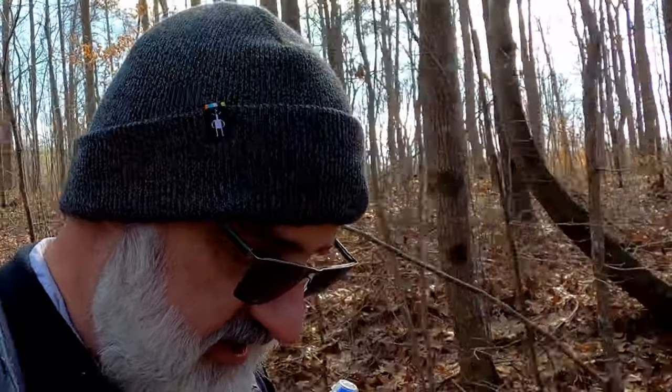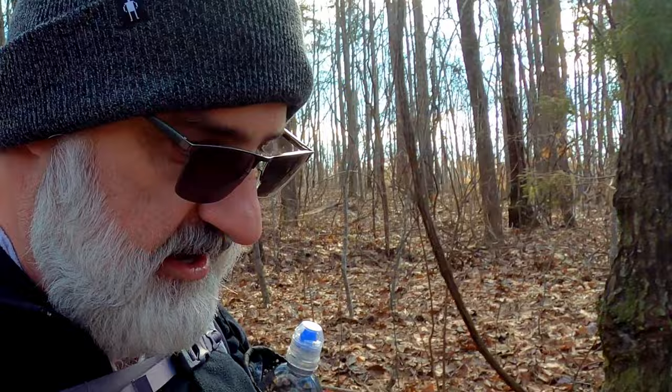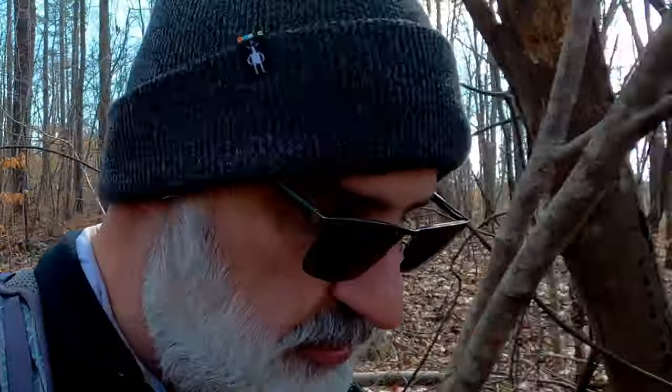Hey everyone, this is Joe with Southeastern Frontiers. Today Jonathan and I are hiking in the Gun Pond area of the Sipsi Wilderness of North Alabama. We are bushwhacking it some today on this nice winter day to try to find some features along the Maddox Creek, which is right on the northern border of the Sipsi Wilderness.